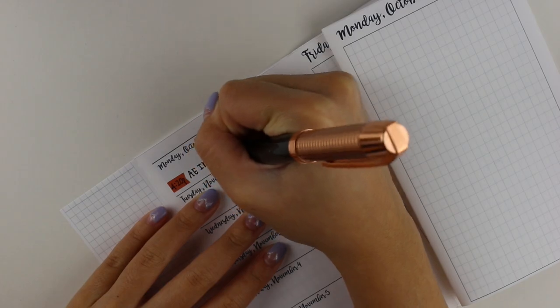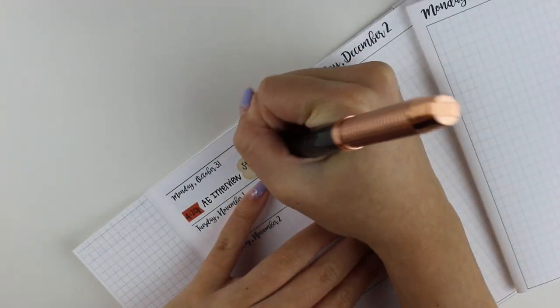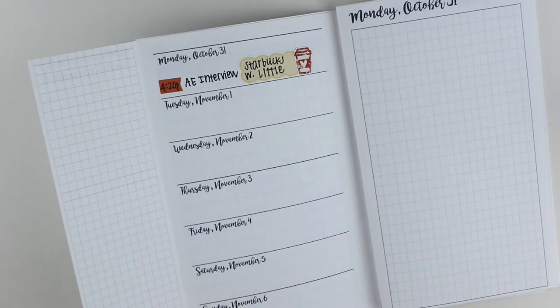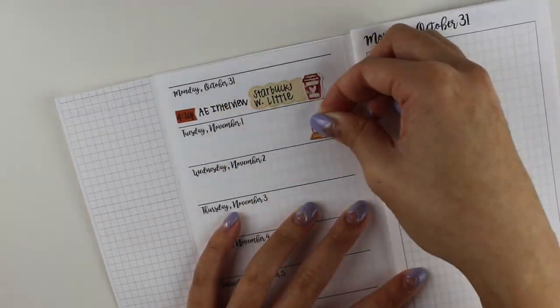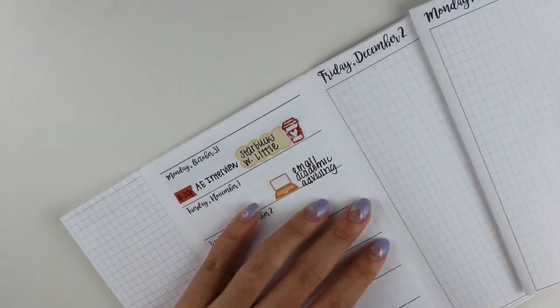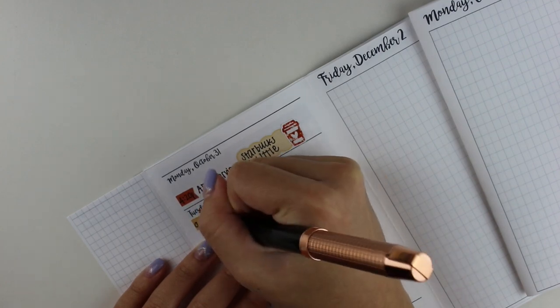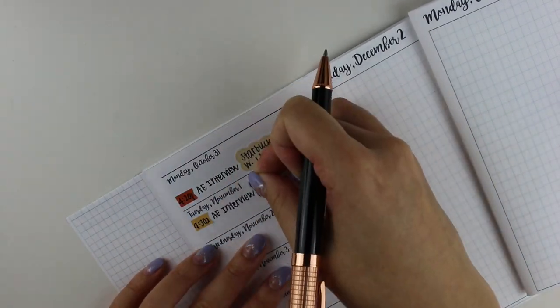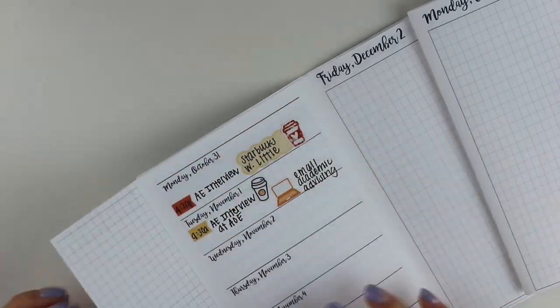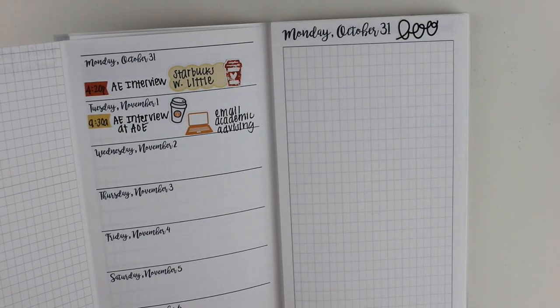It has a week on one page horizontal, and then for each day of the week it has a daily grid page. On the week-on-one-page spread I put all of the big events and deadlines I have for the week, and then each day I'll plan out my to-do list more specifically. This week I didn't have as many assignments due, so I decorated more than I normally would.